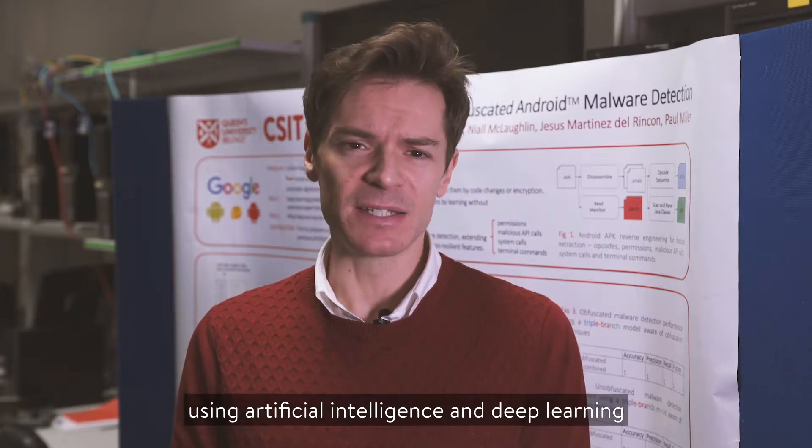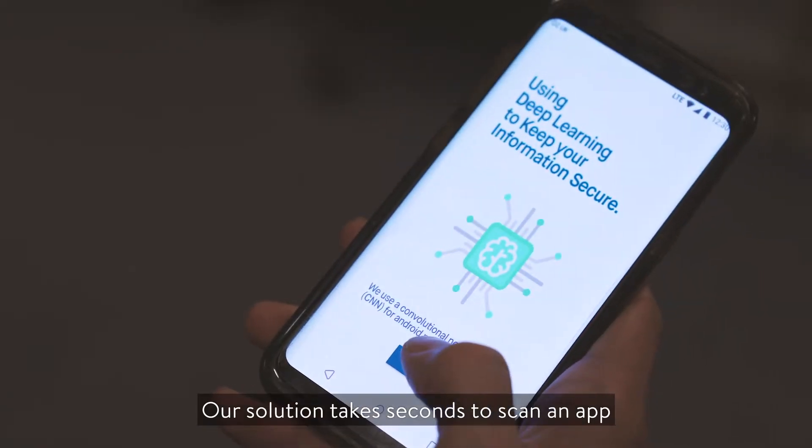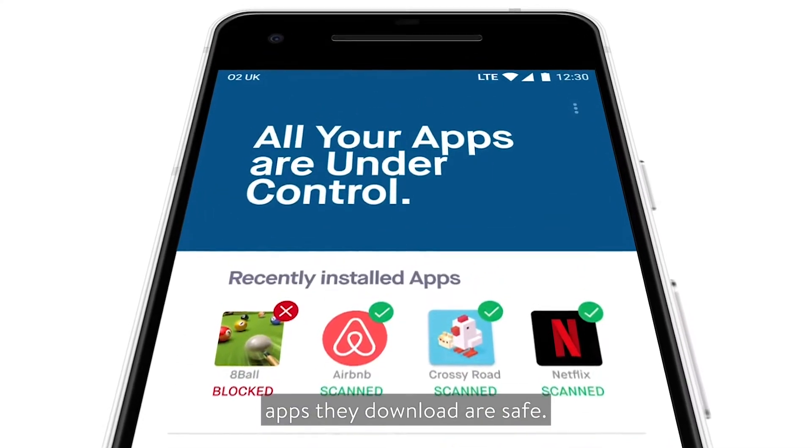At Queen's University Belfast we're using artificial intelligence and deep learning to hunt for malware in mobile apps. Our solution takes seconds to scan an app before it's allowed to run, and provides reassurance to mobile users that the apps they download are safe.